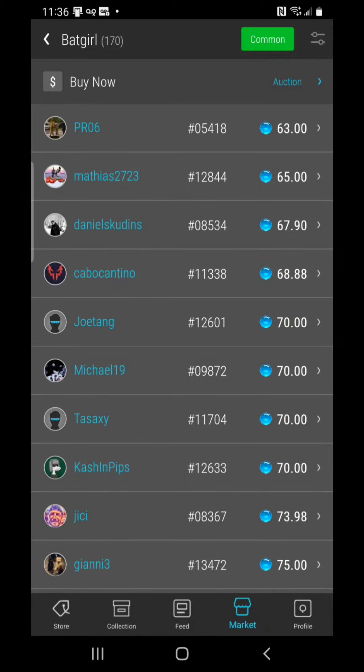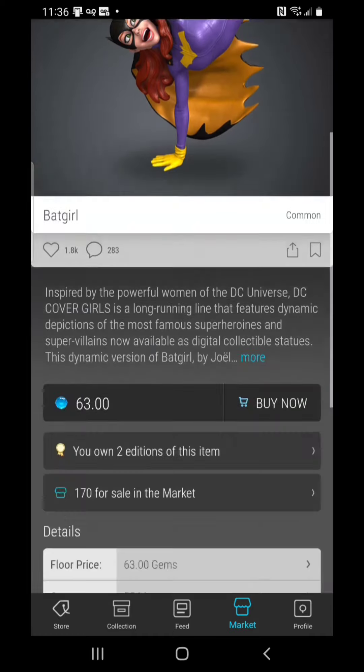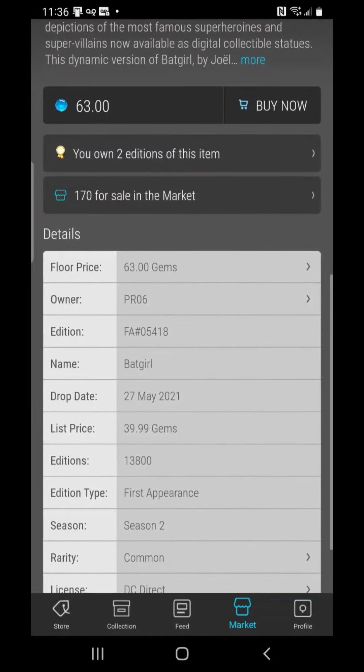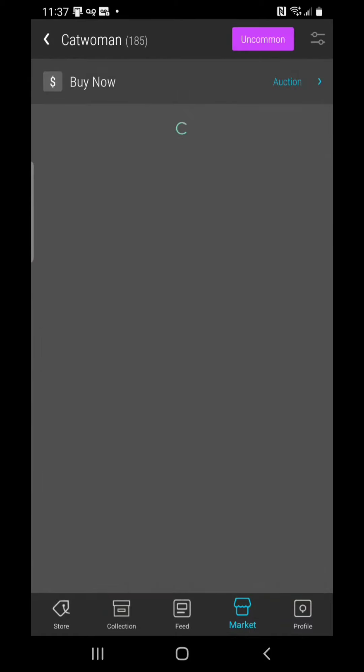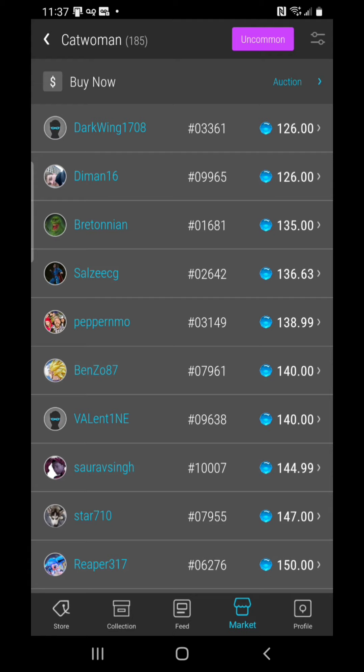Even the classic ones — here's Batgirl coming in at 63, sailing right back down, headed towards retail price. I believe it was 40 when it originally came out — 39.99 — where it sat on the market for months before it even sold out. This was the drop that did not sell out right away.